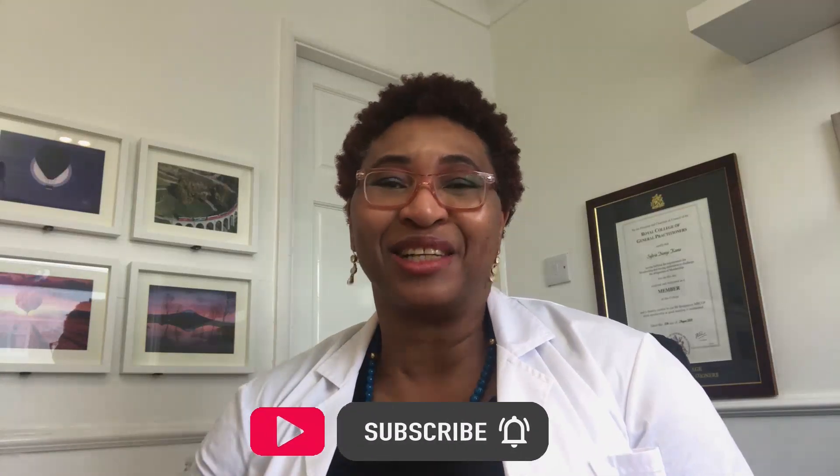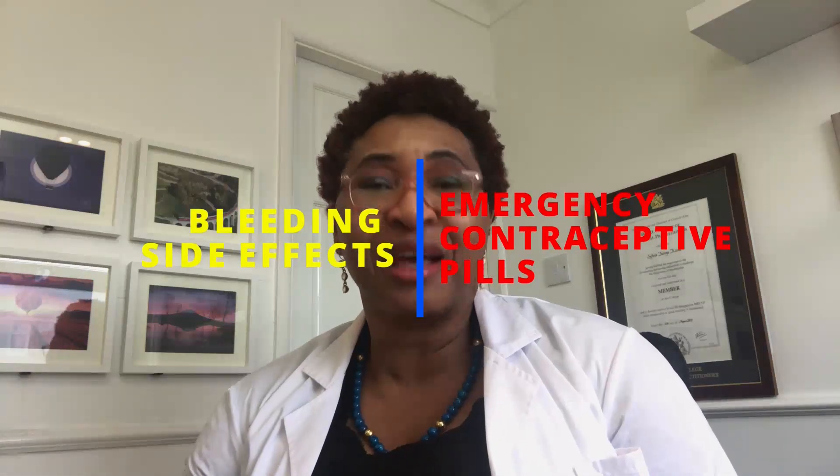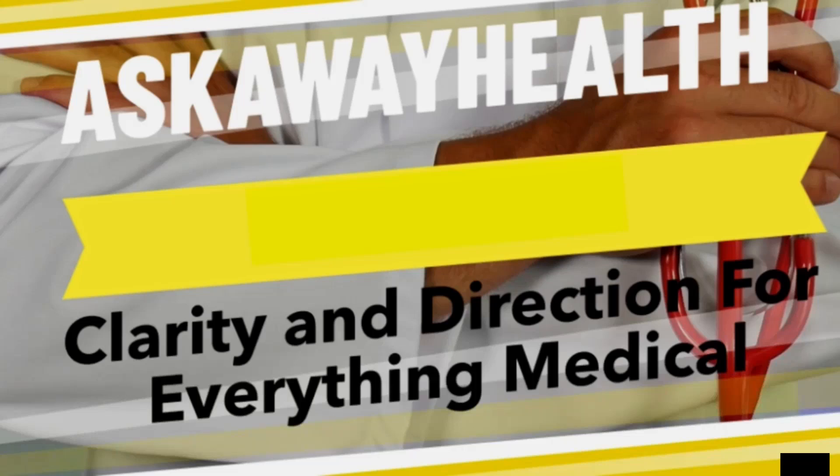If you find this kind of information useful, make sure you like this video and click that subscribe button so that you know when I publish more videos like this. Welcome back to my channel. I'm Dr. Sylvia, a general practitioner and health educator with AskAwayHealth. I get asked a lot of questions about bleeding problems after using the emergency contraceptive pill.